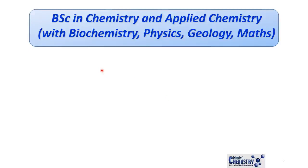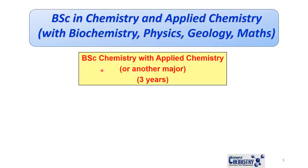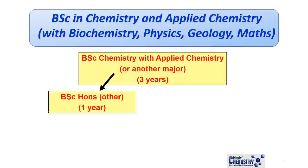One of the options is to do a straight BSc in Chemistry, which should take you three years. You've got the option of doing a double Chemistry major — Chemistry and Applied Chemistry — or alternatively a BSc in Chemistry with other majors such as Biochemistry, Physics, Geology, Maths, and others. In first year, you would register for Chemistry and three other subjects.